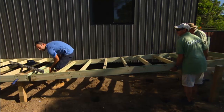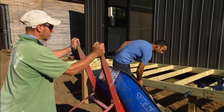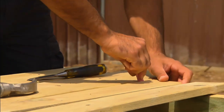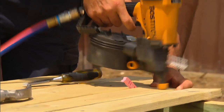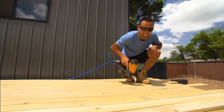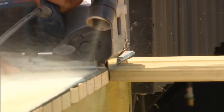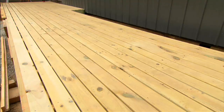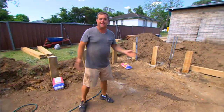Now that Jason has dug the holes for the veranda, the subfloor can be brought in, levelled up, and set in concrete. For the decking boards, treated pine is used — not only is it budget-friendly, but also time-friendly, because you can use a clout gun which makes the process much quicker, unlike hardwood where you have to screw it all down. With the decking complete, it's time to see what Jason does with the rest of the backyard.